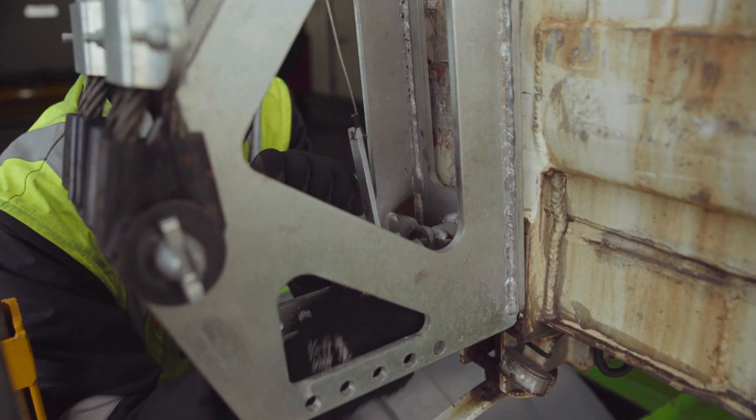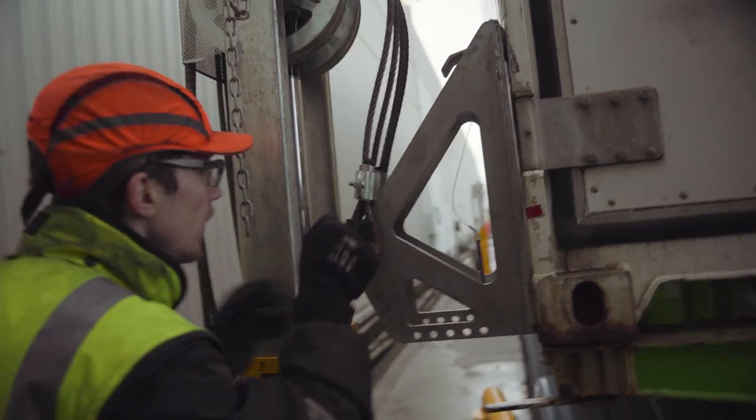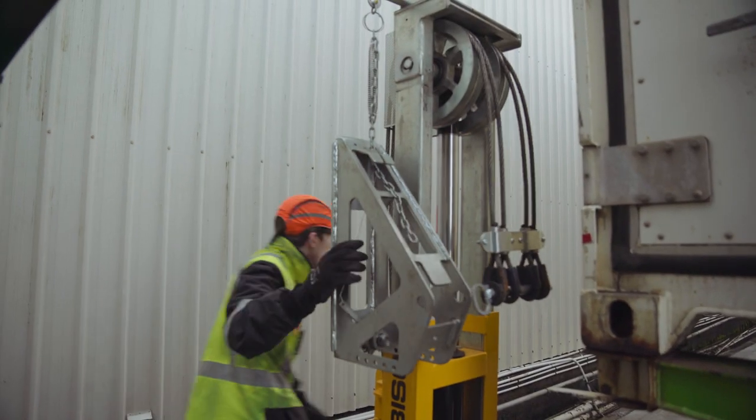We're not waiting for trucks or swing lifts to come. We're loading them straight away. It takes about five minutes to get the container on the ground, and within 25 minutes it's loaded and going back to the port.